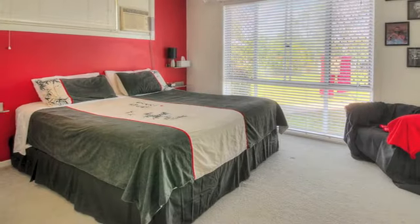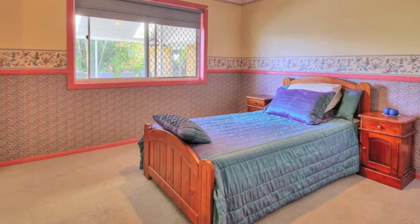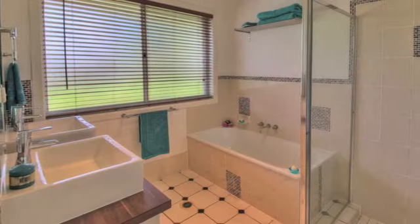The large main bedroom has a walk-in robe anyone would be proud of, and a newly renovated ensuite for your own comfort, as well as a new bathroom for the rest of the family.